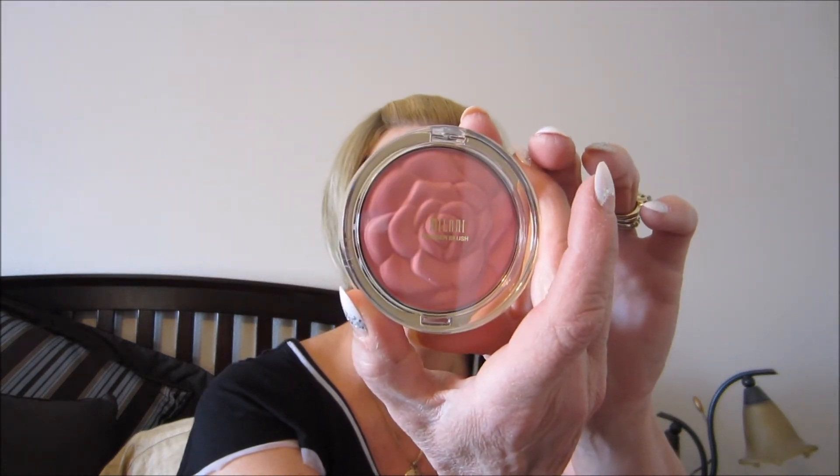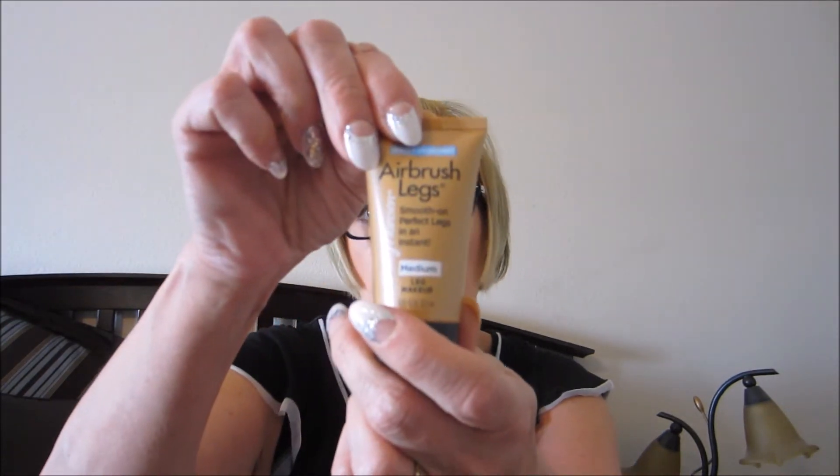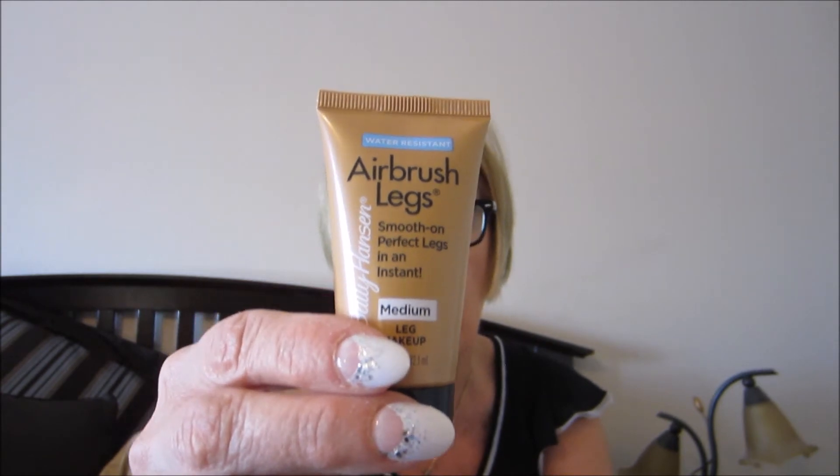I found the Milani Powder Blush in Tea Rose — that's for my 4,000 subscriber giveaway. I just keep getting more and more stuff. I took this along with me but never used it because it was chilly in DC. For the event where I needed to dress up a little bit, I wore that knit striped dress and some black tights.